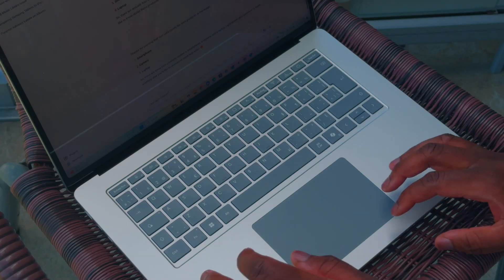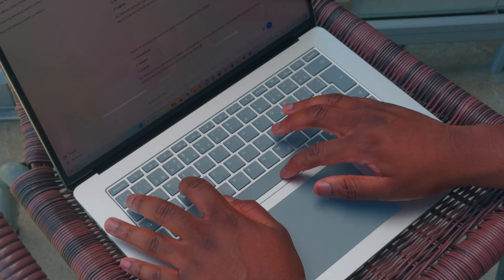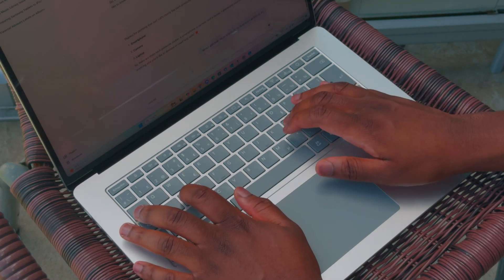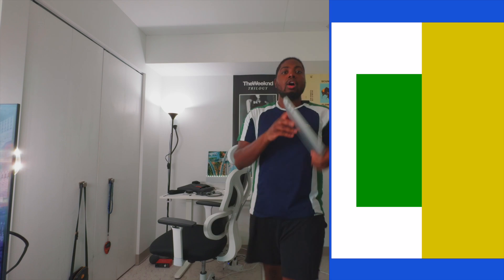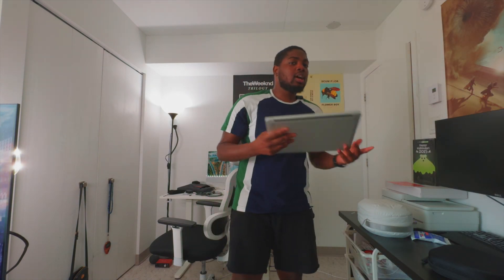The keyboard is pretty decent. I love the keys and how it feels when you type — very soft, and it doesn't feel like you get tired even when typing a lot. The keys are A++ in my book.